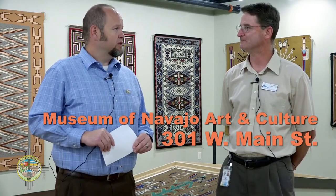Where is this located? This is actually located at 301 West Street. It's the former Russell Fouts Indian Room, so very, very fitting. Right now we've got some amazing rugs on display.